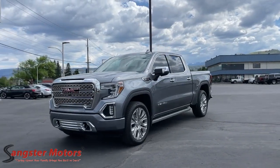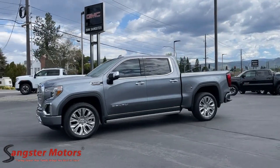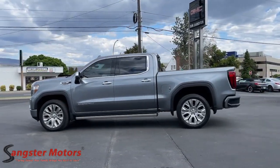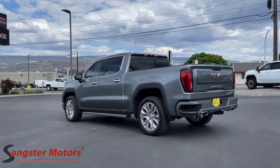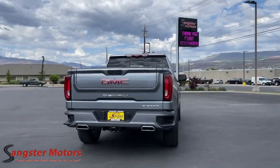Get into the 2021 GMC Sierra. This vehicle is an outstanding buy with fewer than 5,000 miles on the odometer. Here's a good-looking Sierra that offers impressive towing and hauling capacity and a spacious cabin with amenities like standard touchscreen infotainment and smartphone integration.